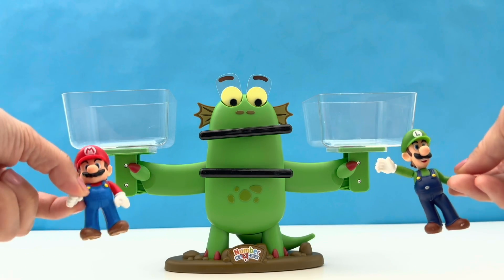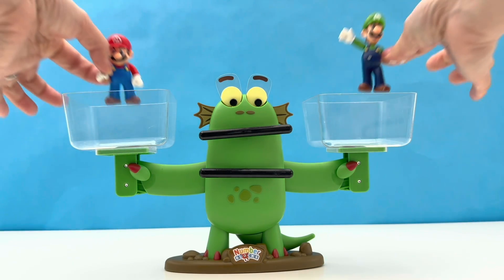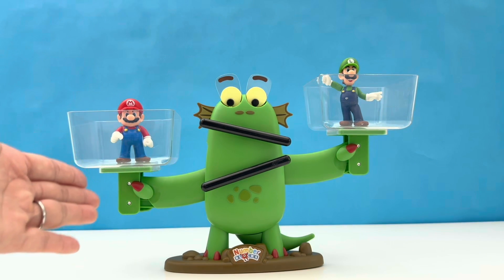Join me in welcoming our next special guests — our favourite Italian brothers, Mario and Luigi. And they're hoping for a friend in Bloxy to help them defeat the mighty Bowser. And which brother is bigger? It's Mario.